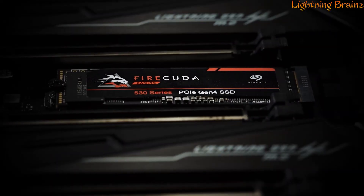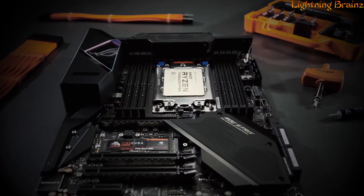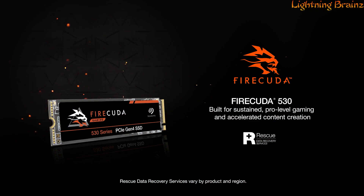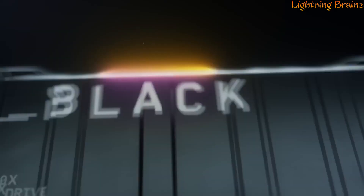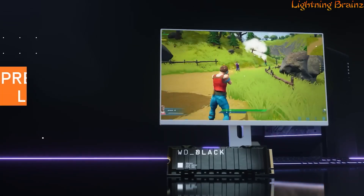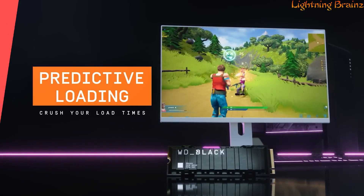Its sinister performance, absolute power, and unrivaled endurance make it a top-tier choice for those seeking the pinnacle of SSD technology. Number 2: WD Black SN850X. The WD Black SN850X NVMe SSD is a gaming powerhouse designed to elevate your gaming experience to unprecedented heights.